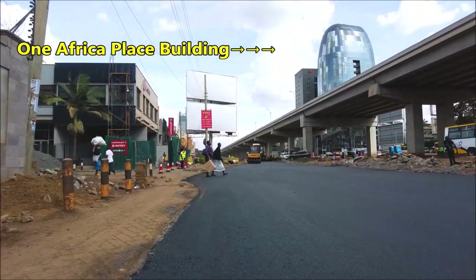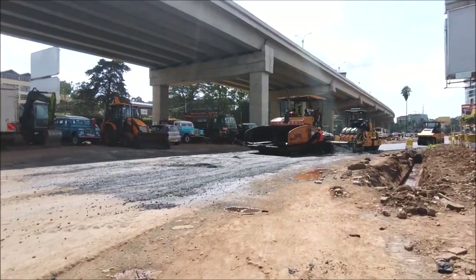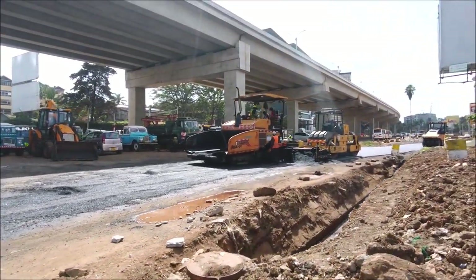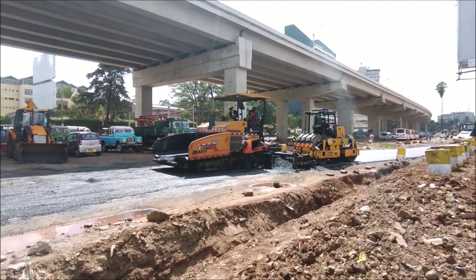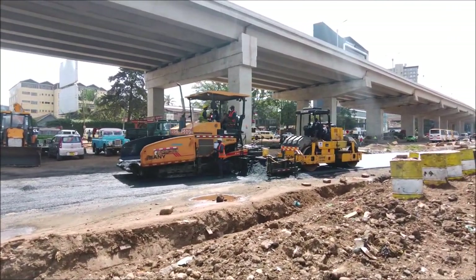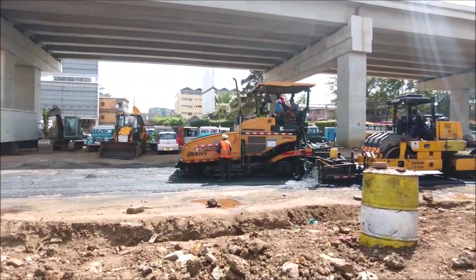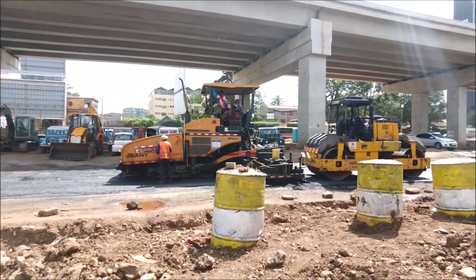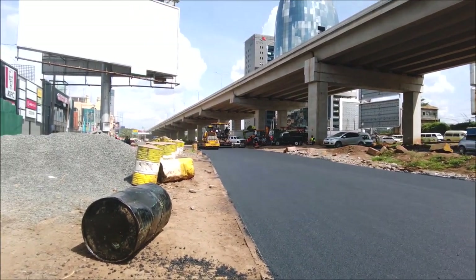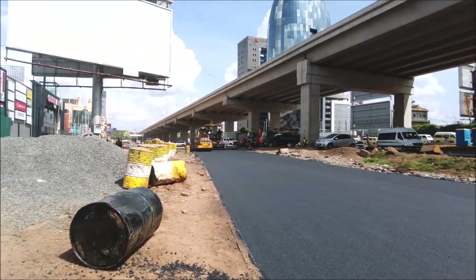The most famous landmark on this place is a building called One Africa Place Building. There is something developing there because I have noted that they are doing the road marking. This might be because of the damages done when constructing the Nairobi Expressway. Also, there was a project done by the NMS to divert the pickup and drop-off area for the Matatu to the other side. So maybe this could be the same thing, but we are going to wait and see.